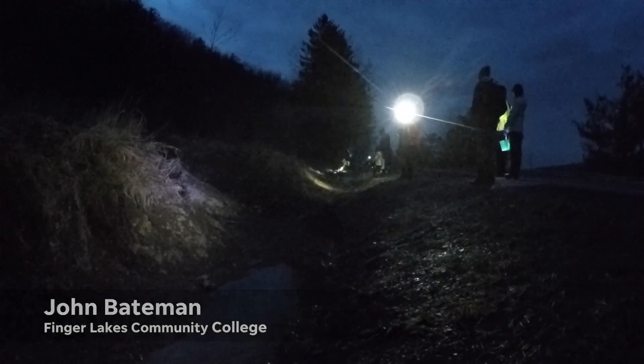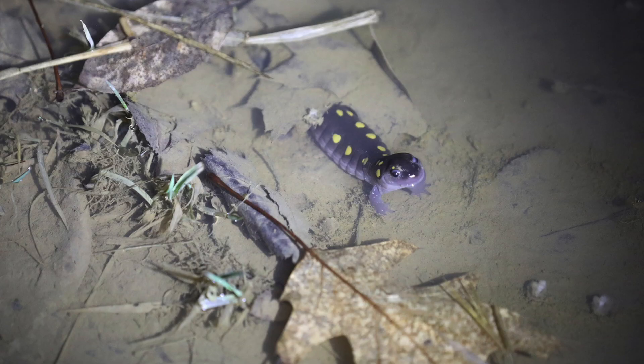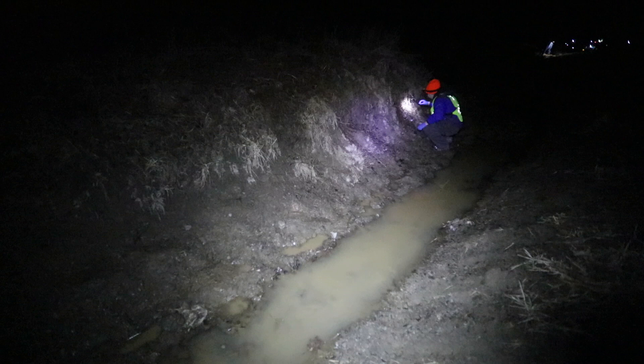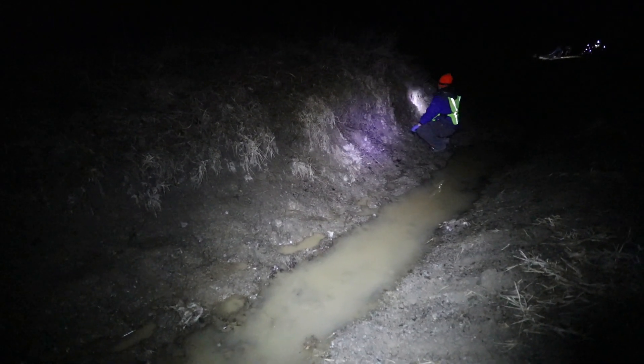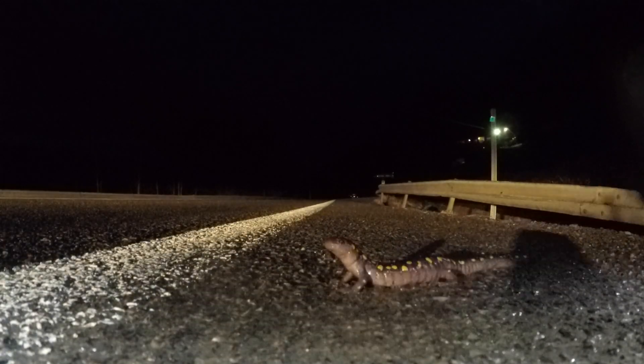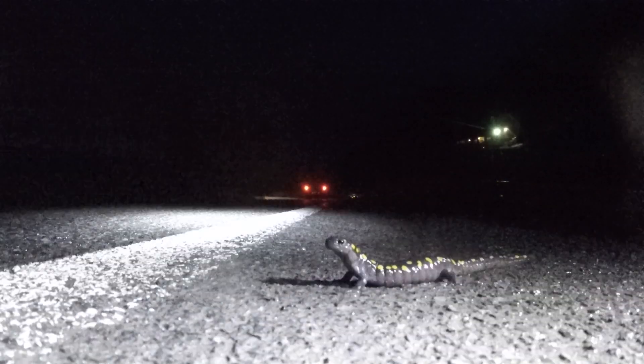These salamanders live the bulk of their lives on the hills, and once a year — usually end of March, mid-March — when we get a warm rainy night, they come down from those hills. They go over to the wetlands behind me, lay their eggs, stay for a few days, and then they're back up to the hills. Part of that journey means they're crossing Westlake Road here, which is busy.